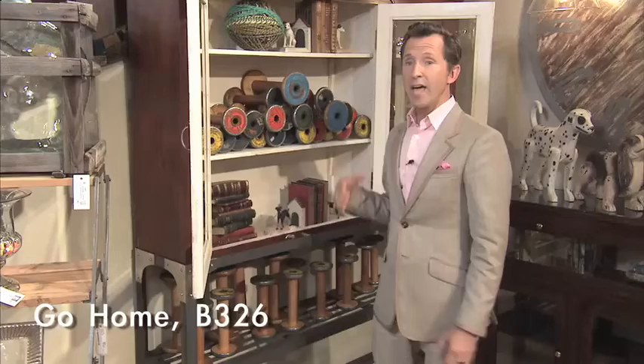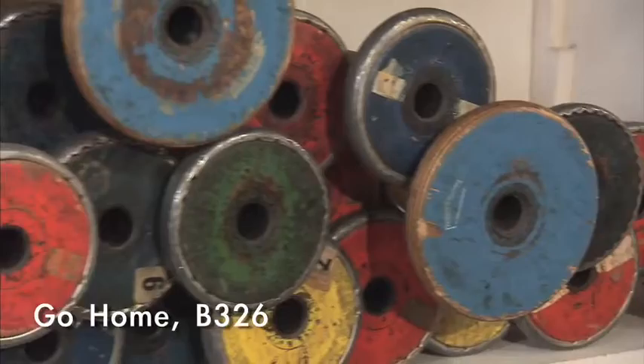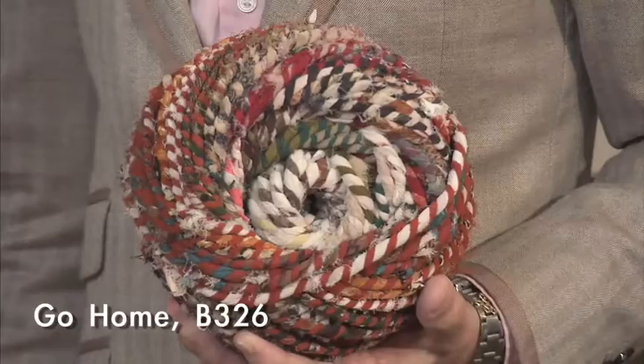We're in another showroom, and they have things from the American industry and American crafts. These are spools which would have been used in the textile industry here in the United States, and they have balls of twilled yarn — and these are actually what would have been used to make the hooked rugs we saw in the other showroom.